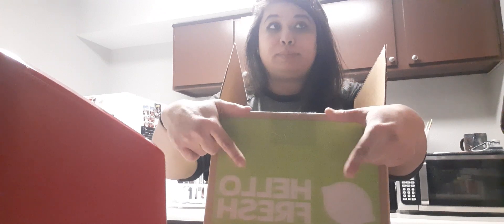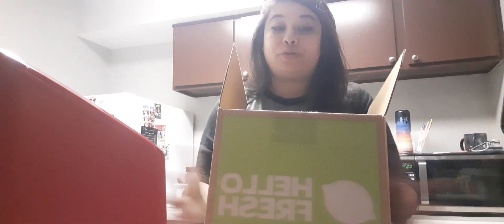This is not sponsored by the way, but leave your email down below and I can send you a free box from HelloFresh. If you want to try HelloFresh, just give me your email in the comment section below and I will share a free box until my free boxes run out.